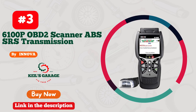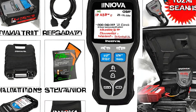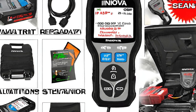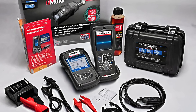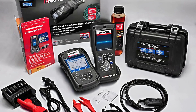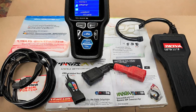Number 3: Innova OBD-II Scanner — a must-have for automotive enthusiasts. This sleek gadget goes beyond the basics, diving deep into your vehicle's ABS and SRS systems, unveiling a whole new level of insight. Its user-friendly interface and lightning-fast scanning make troubleshooting a breeze.